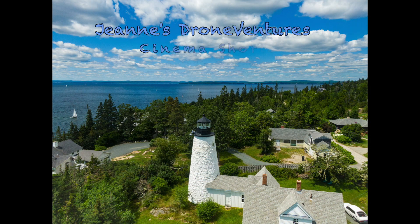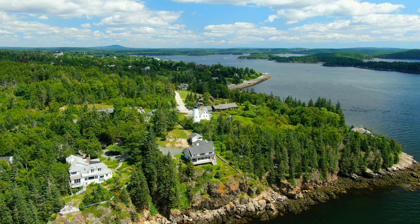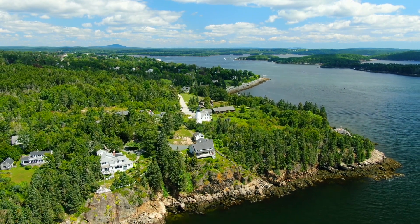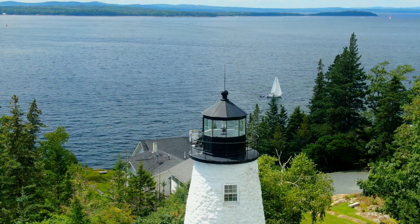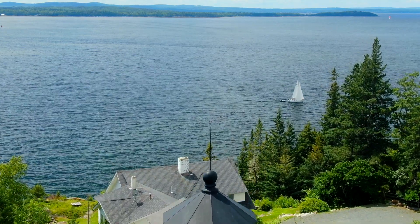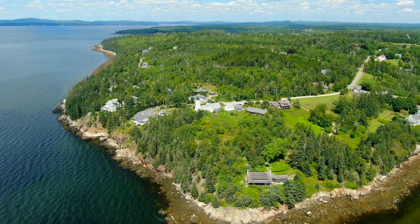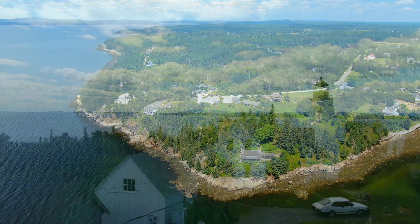And now for our Genie's DroneVentures cinema short of the Dicehead Lighthouse in Kasteen, Maine. On the final day of my 2023 Maine summer drone trip, I traveled north from Camden to the beautiful harbor town of Kasteen, home to the Dicehead Lighthouse.